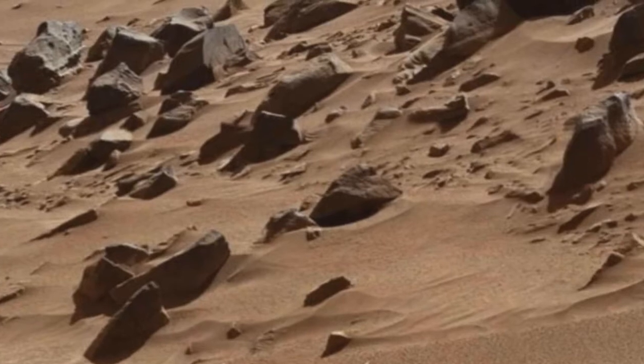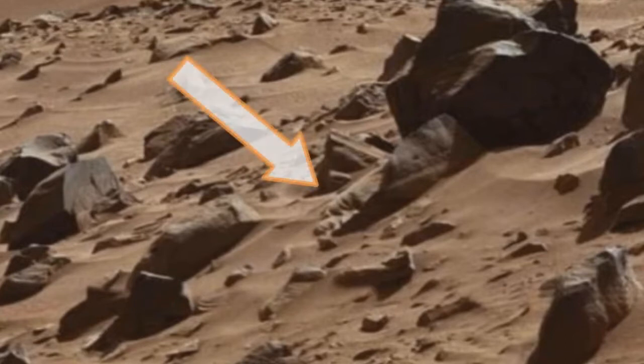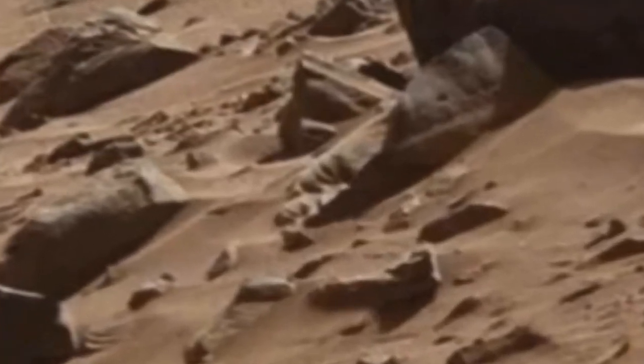The object is probably just rock that's formed to look like a face, rather than some ancient carving by an alien colony. But that hasn't stopped people sharing their wild theories online.